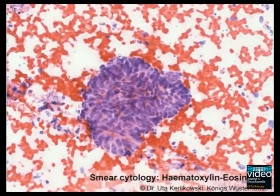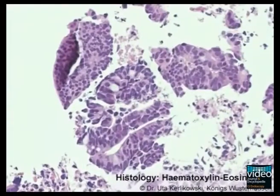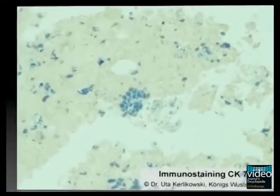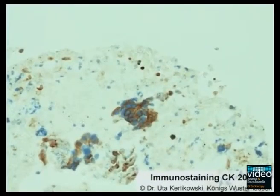Cytological smears and tissue cores from the mediastinal lymph nodes, as well as from the pelvic mass, show malignant infiltration by an adenocarcinoma. Tumor cells are negative for cytokeratin 7 and TTF1, but positive for cytokeratin 20 — a typical immunophenotype of intestinal adenocarcinoma. The diagnosis of late pelvic and mediastinal metastases of cecal adenocarcinoma is established.